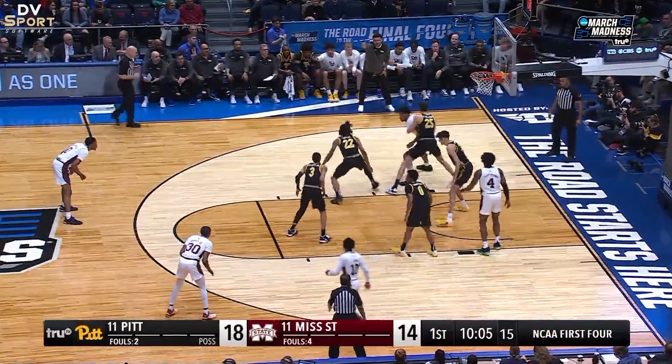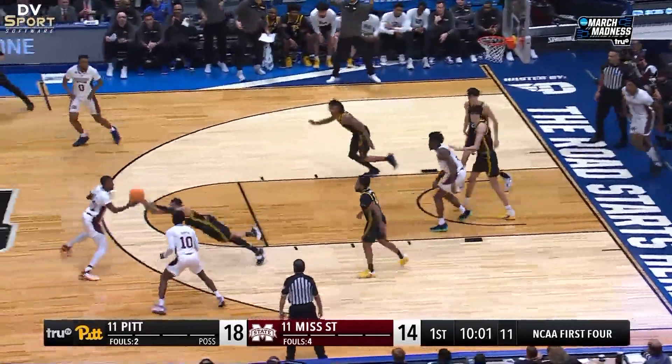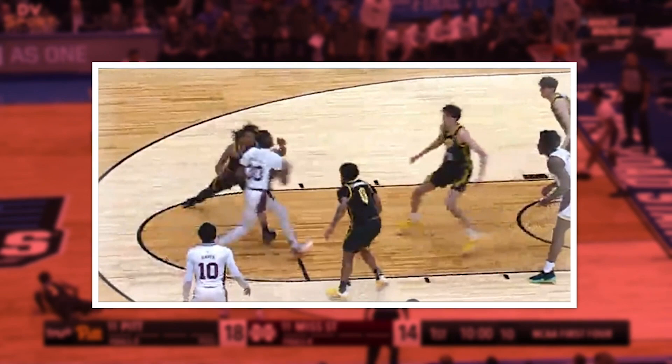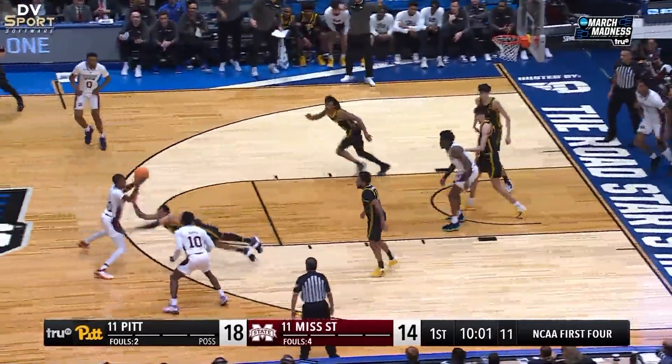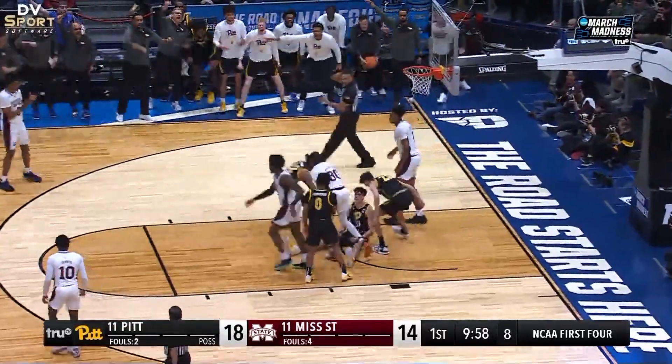White 30 drives to the basket and Black 31 attempts to take a charge. Black 31 is late and does not get both feet on the floor prior to White 30's last foot touching the floor. Last season, a player control foul was the correct call. Once again, however, this play will now be called a blocking foul.